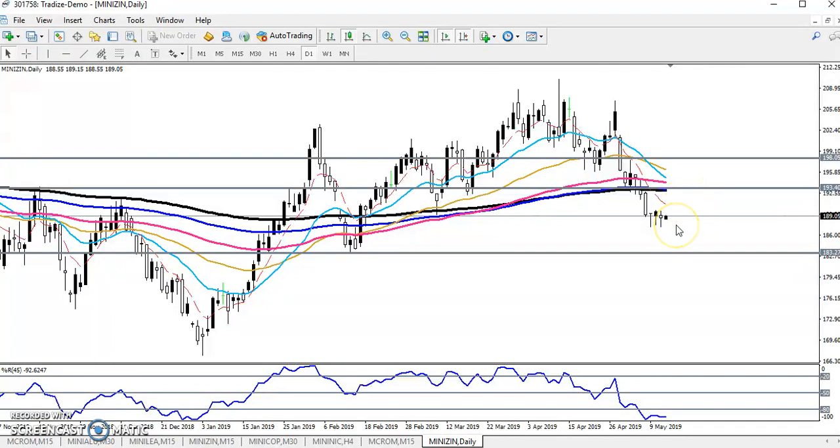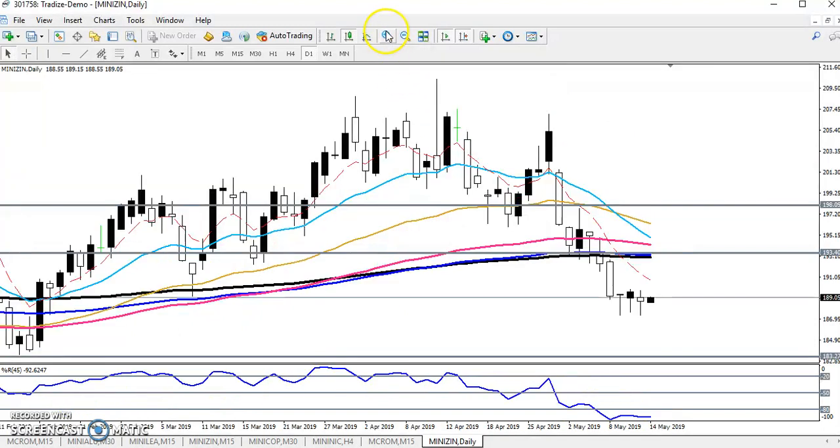On the zinc daily chart, yesterday I told you they are forming a hammer pattern. Now you can see they already formed three hammers — first, second, almost third. Yesterday I told you if you want to enter for the sell direction, just start selling from below this hammer's lower point, but I think you never got any option to enter below that one.